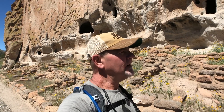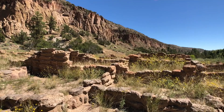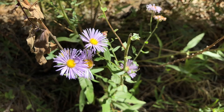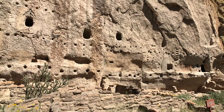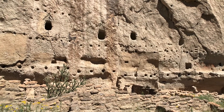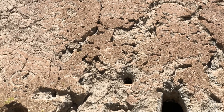We are in Bandelier National Monument, seeing all the cave dwellings of the Ancestral Pueblo people. Over the top row of holes, there are many petroglyphs — designs or symbols carved into the rock. Some petroglyphs depict easily recognizable forms such as turkeys, dogs, and lightning.